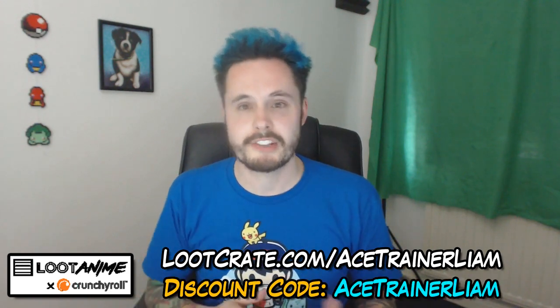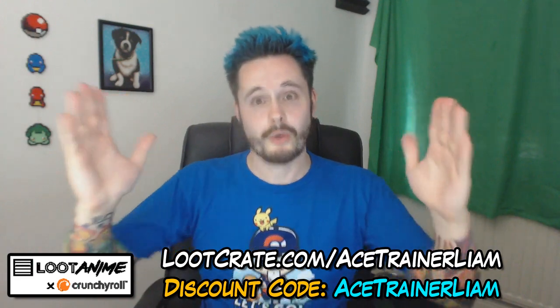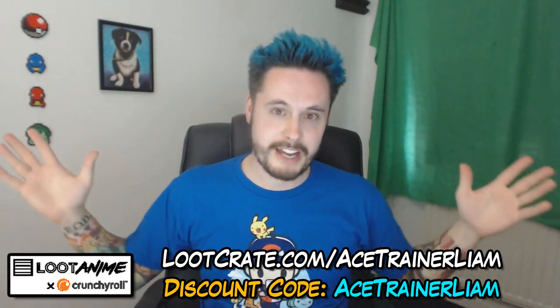The next theme of Loot Anime is Back to School, which I imagine is going to be absolutely amazing, and I can't wait to receive mine — I've already had a notification it's coming through. In order to get the next theme, you need to subscribe ASAP. Head over to LootCrate.com forward slash AceTrainerLim, use the discount code AceTrainerLim to get 10% off your first crate. Let me know in the comments what you thought of this month's haul, and I'll see you for the next one. But until then, I'm AceTrainerLim — keep on training.